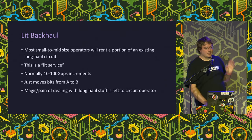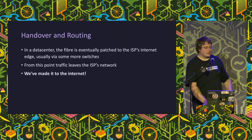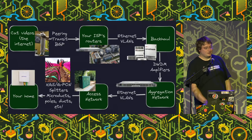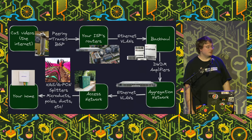Most small operators have lit services delivered to them instead of dealing with all of this directly - effectively subletting a bit of that DWDM network. Eventually we get to the ISP's internet edge and that's it - we've made it to the internet. Our journey is done: dozens of technologies at every step, and eventually you can get cat videos from the internet to your home.